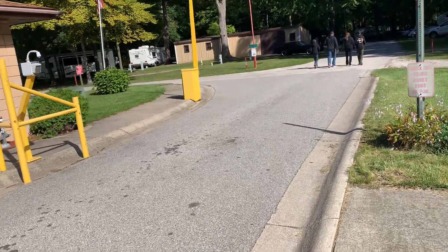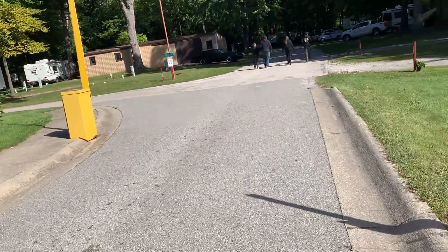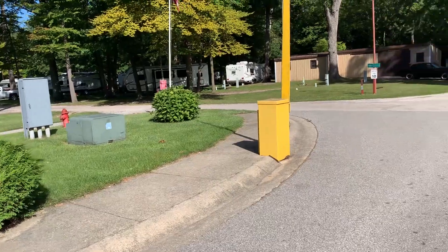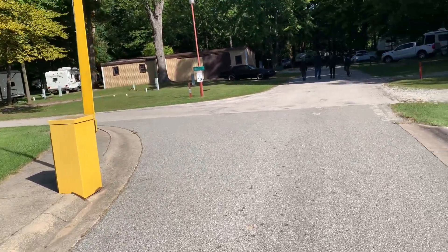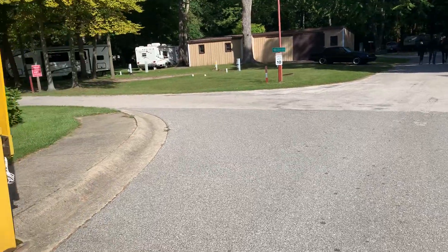This campground, from our experience, has some good security. They've got a gate with a code. It was $53 a night. They book a year out, so that's nice also.